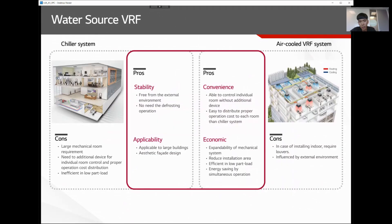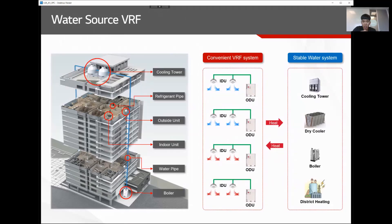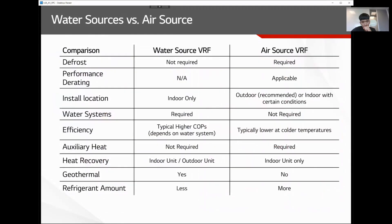Water source VRF combines the stability and applicability of chiller systems with the convenience and economics of air source VRF. The outdoor unit exchanges heat with water instead of air, so depending on your application you may use a cooling tower, boiler, or geothermal. Compared to air source VRF, water source VRF does not require defrost, has no performance derating as long as proper water temperature is maintained, and the installation location is indoors.